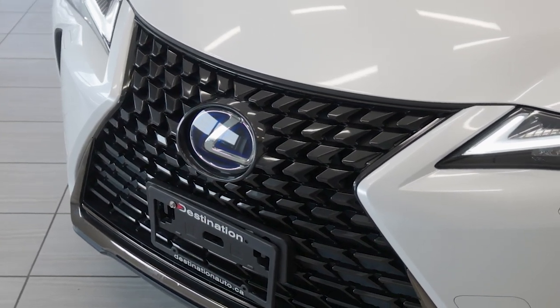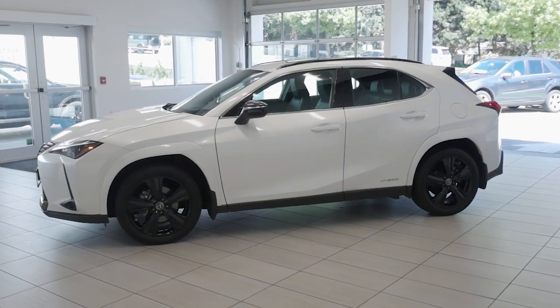Don't miss out. Come check out this 2021 Lexus UX250H Hybrid at Destination Honda Burnaby today.